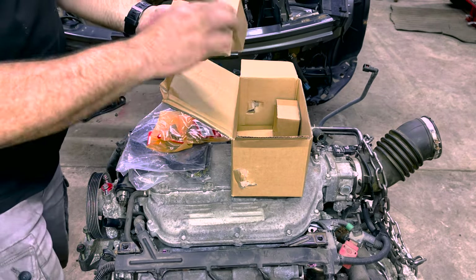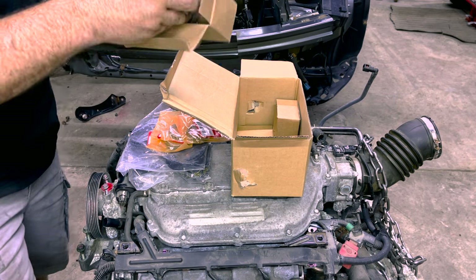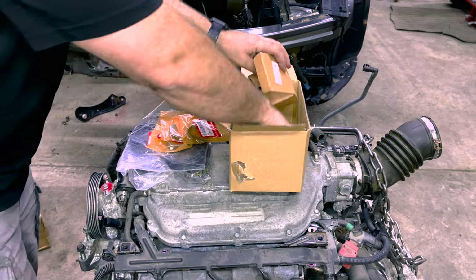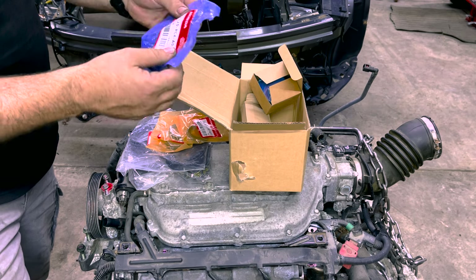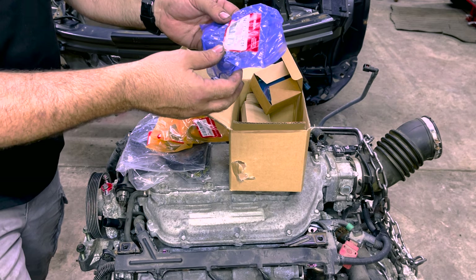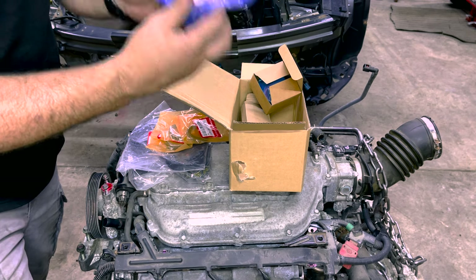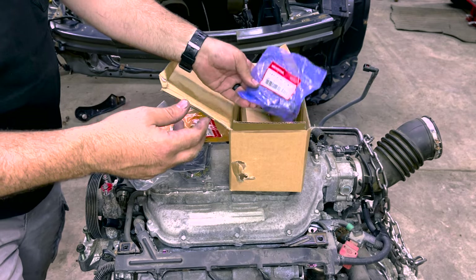Let's see what else we got in here. Here's one of our pulleys, and here's probably another pulley. And then here is our belt tensioner. So if when you first start your Odyssey up and it's got that little rattle sound — maybe it goes away when it gets warm — this tensioner right here is what the issue is. Anyway, looks like everything's here, so we are ready to go.